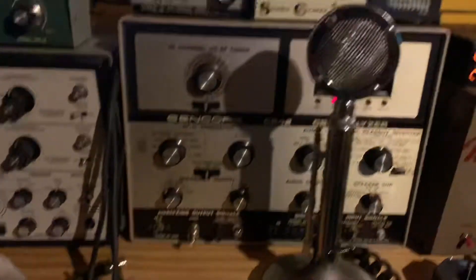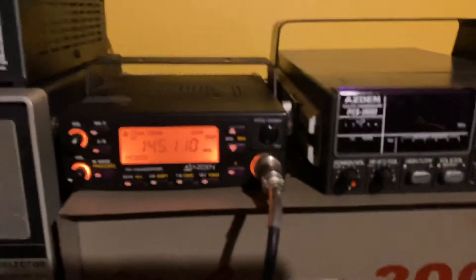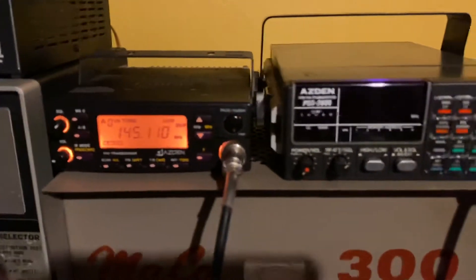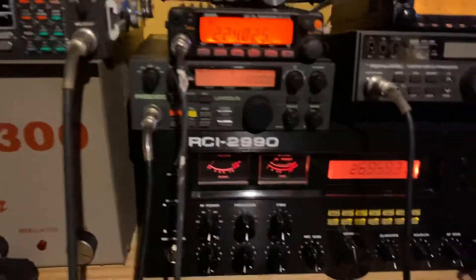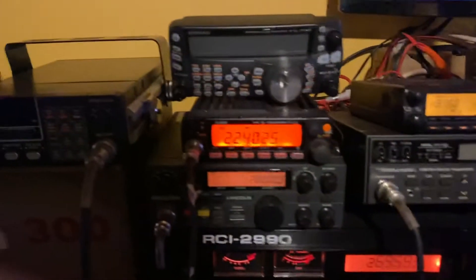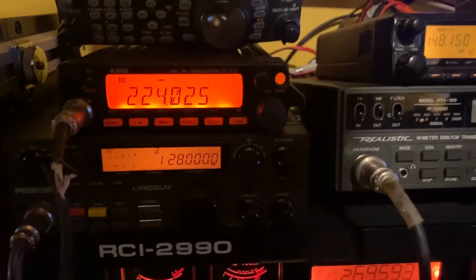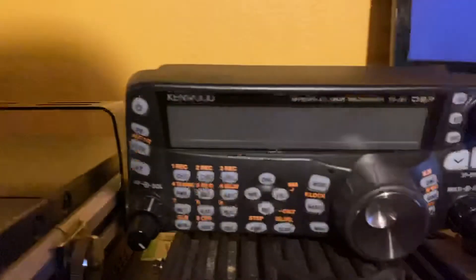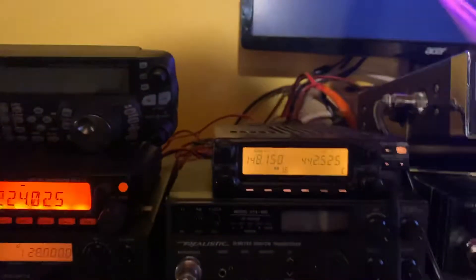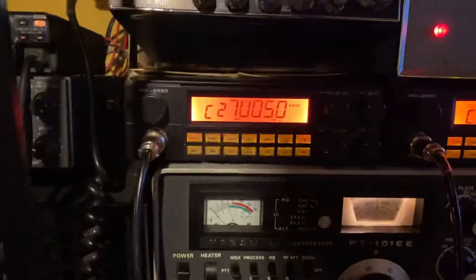Nice analyzers. Nice 2950, for sure. Clean. All my radio equipment's clean. I take care of my stuff. That baby's nice too — nice Kenwood.